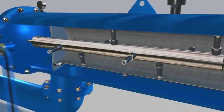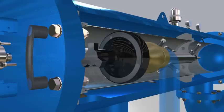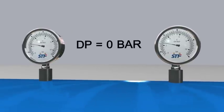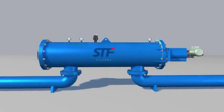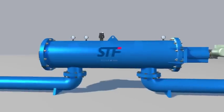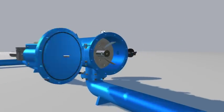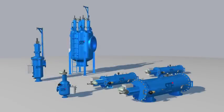Once the cleaning cycle has been completed, the movement of the scanner stops and the drain valve closes, while the value of load loss goes back to practically zero. During the self-cleaning process, the flow to the network is not interrupted. One of the advantages offered by these devices is the ease of maintenance, thanks to the hinges that are incorporated into the covers. The wide range of filters from STF Filtros includes a variety of materials and coatings to suit any application.